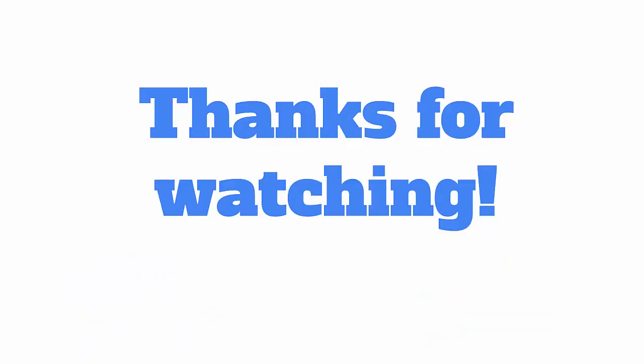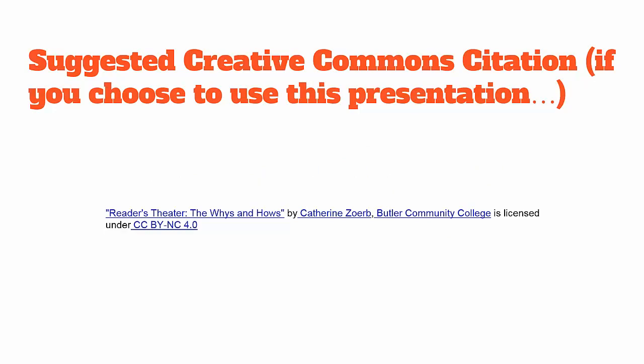Thank you so much for watching. If you do want to use this for a presentation later, here's a Creative Commons citation suggestion. Remember when you use Creative Commons, you need to have the title, the author, any additional information, and the license. This is licensed under CC BY Non-Commercial, which means you're welcome to use it, remix it, change it, as long as it's not for commercial purposes, including professional conferences. Thank you so much!